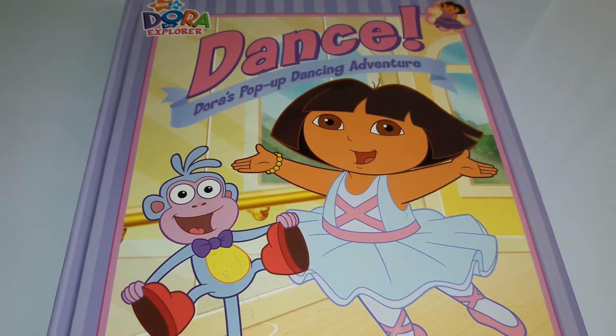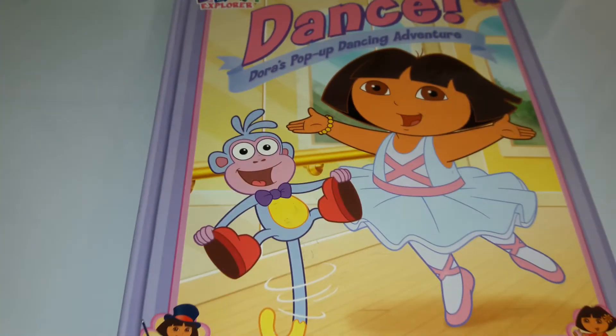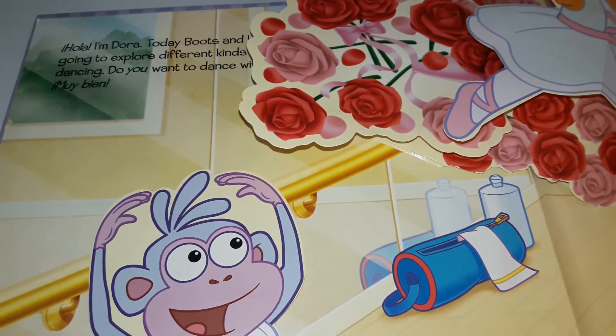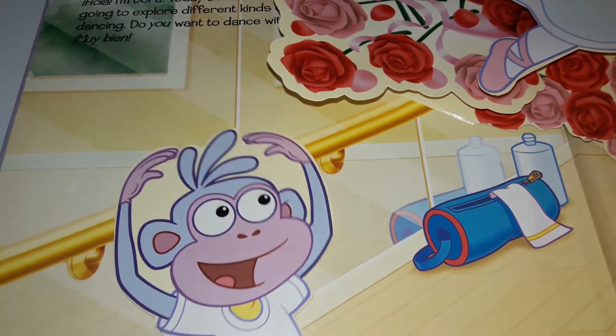Welcome back to our channel. Today we'll be reading Dance! Dora's Pop-up Dancing Adventure. Hola, I am Dora. Today Boots and I are going to explore different kinds of dancing. Do you want to dance with us?